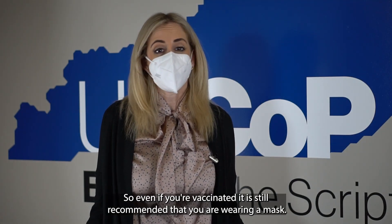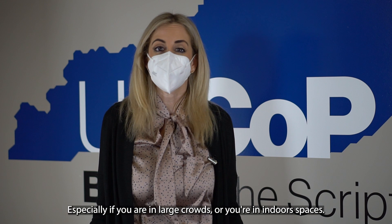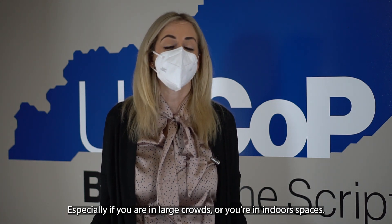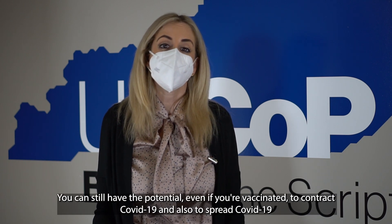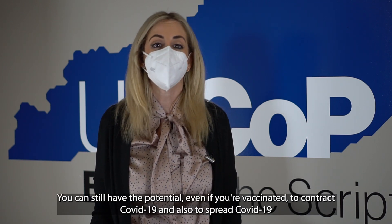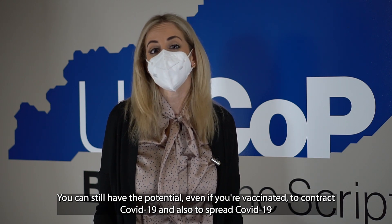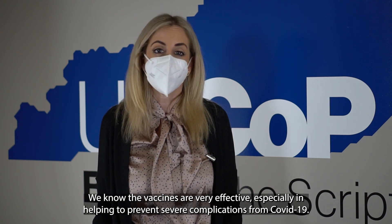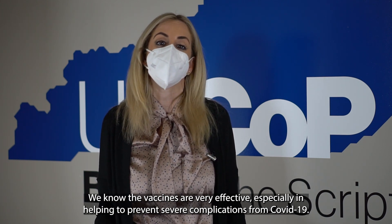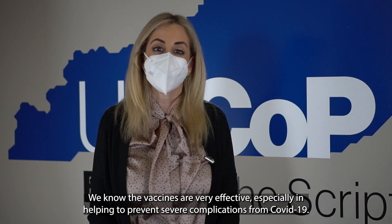Even if you're vaccinated, it is still recommended that you are wearing a mask, especially if you are in large crowds or in indoor spaces. You can still have the potential, even if you're vaccinated, to contract COVID-19 and also to spread COVID-19. We know the vaccines are very effective, especially in helping to prevent severe complications from COVID-19.